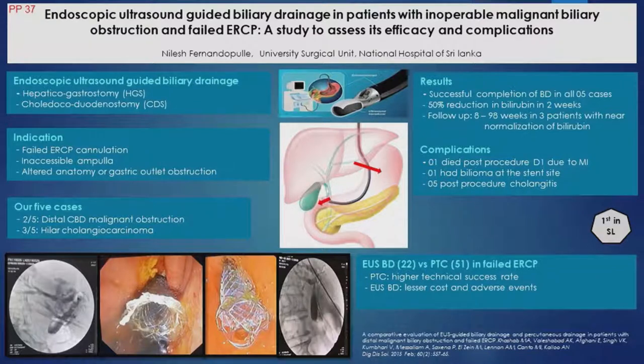ERCP had failed due to inability of access to the ampulla for several reasons — maybe a failed cannulation or inability to reach the ampulla at all. We had five patients: three with hilar cholangiocarcinomas and two with malignant distal obstructions, specifically pancreatic obstructions.